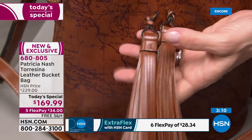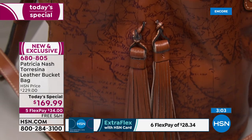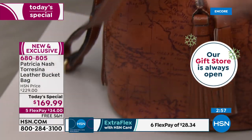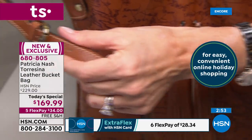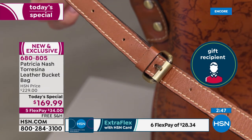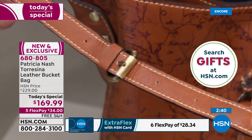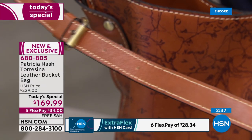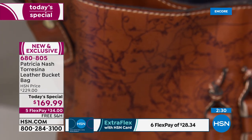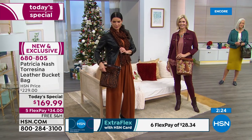The tassels in front — look at all that leather. These tassels are being sold separately at other places for so much money. Patricia, this is your holiday gift to us — a genuine leopard at today's special. The crossbody strap looks like a belt — adjustable, and you can hole-punch another hole if needed. The drop on the crossbody strap is about 25 inches.